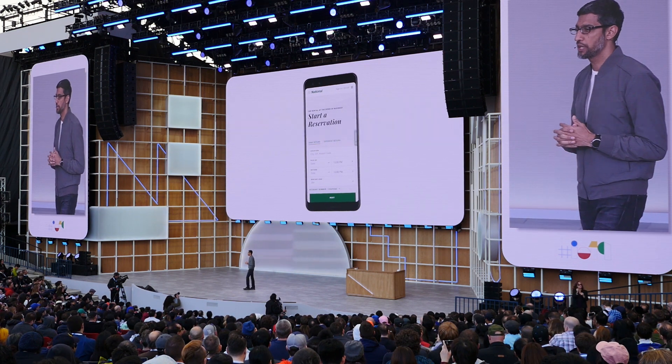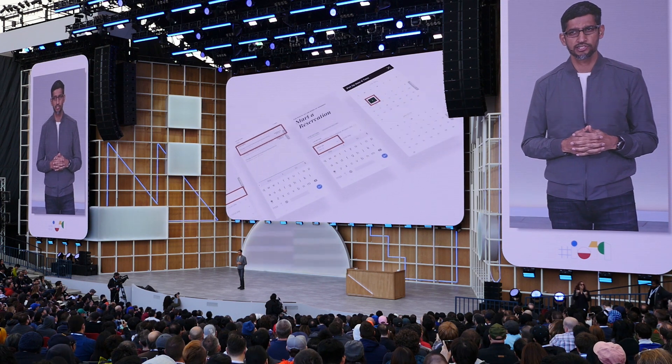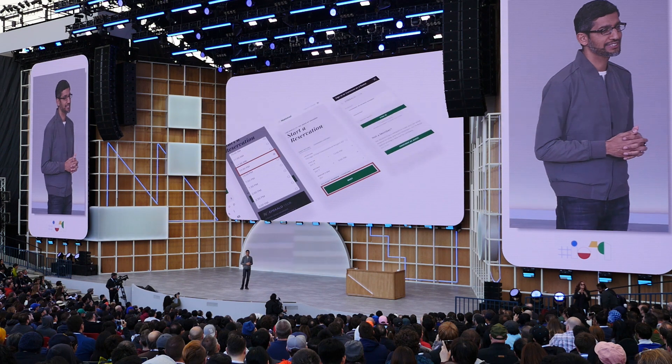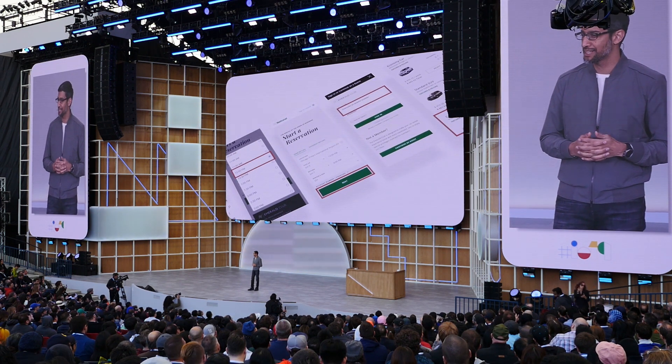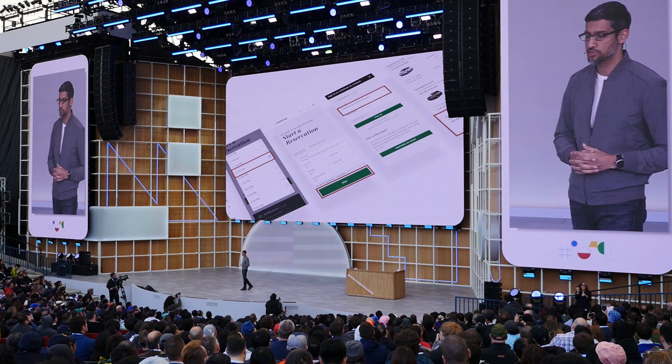Today, when you make a new reservation online, you have to navigate a number of pages and steps, filling out information and making selections along the way. It's time-consuming, and if users leave during the workflow, businesses lose out as well.